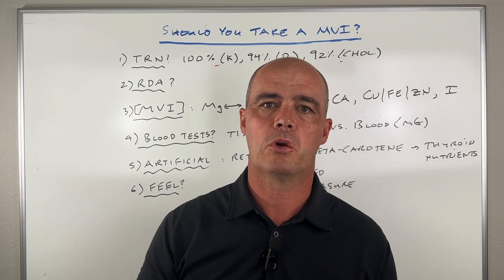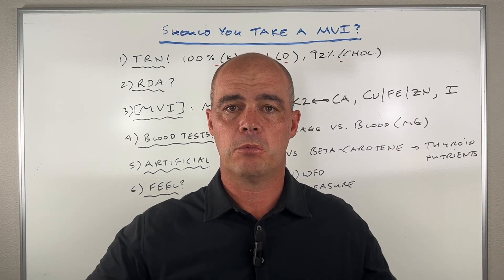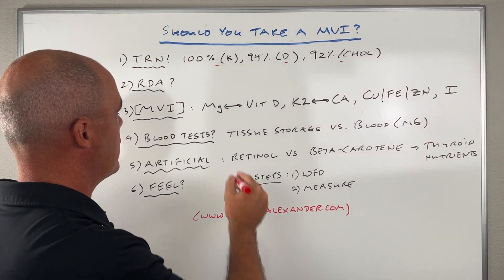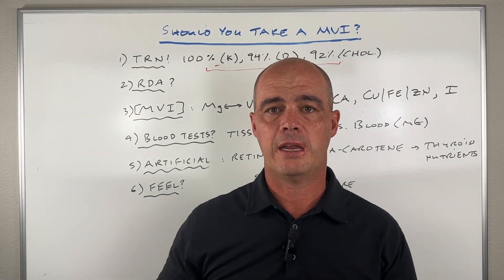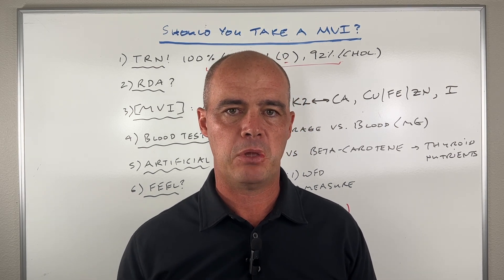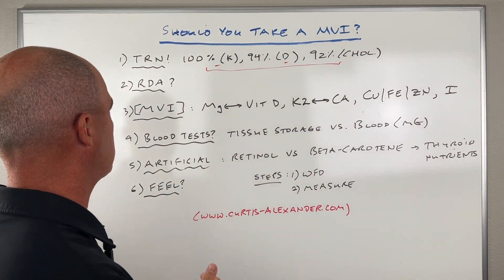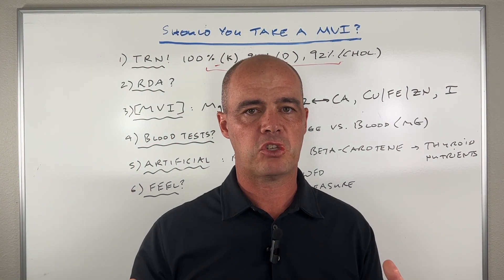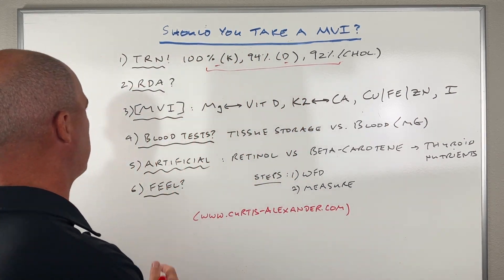If you look at those numbers at face value and think you need a multivitamin because you're not getting enough of these things — I can tell you from tracking my own nutrients that none of these are issues for me. There are other nutrients I need to work on, but that right off the bat tells me a multivitamin may not be the best thing for me, because I know the nutrients I'm getting in my diet. You can use apps and other tools to track and measure your food for a while, and that will give you a clear picture.